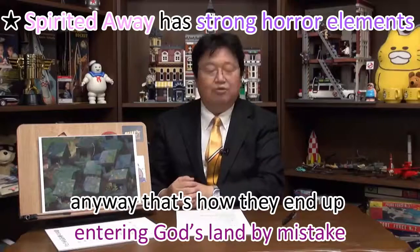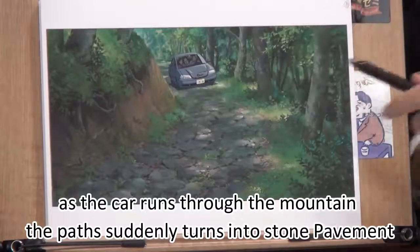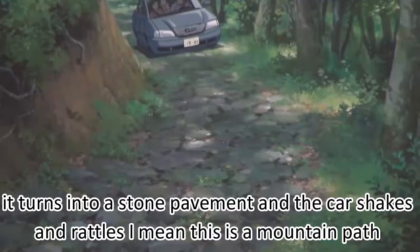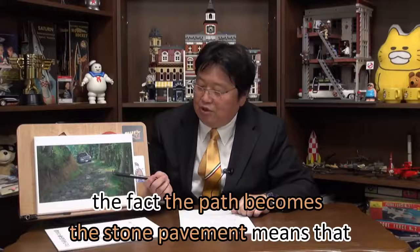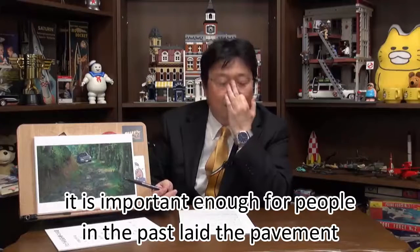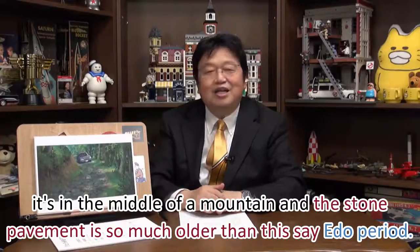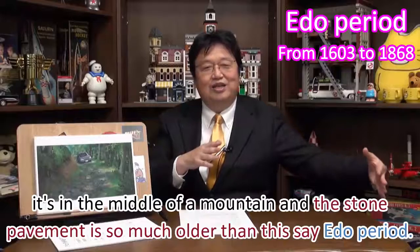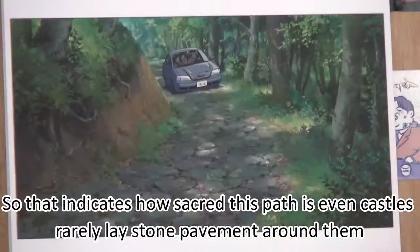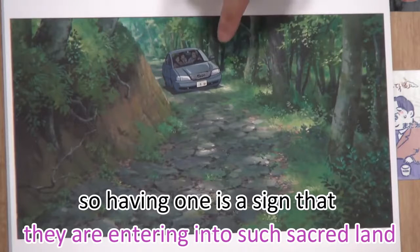That's how they end up entering the god's land by mistake. As the car runs through the mountain, the path suddenly turns into a stone pavement, and the car shakes and rattles. The fact that the path becomes a stone pavement means it was important enough for people in the past to lay it. In the middle of a mountain, a stone pavement older than the Edo period indicates how sacred this path is — even castles rarely lay stone pavement around them. Having one here is a sign they are entering truly sacred land.